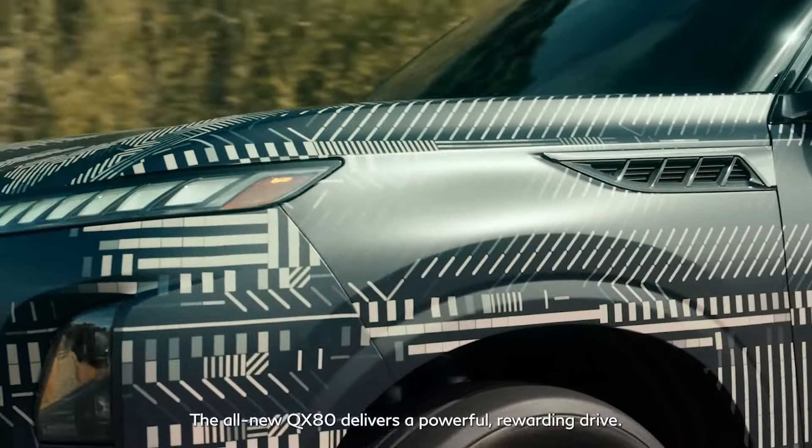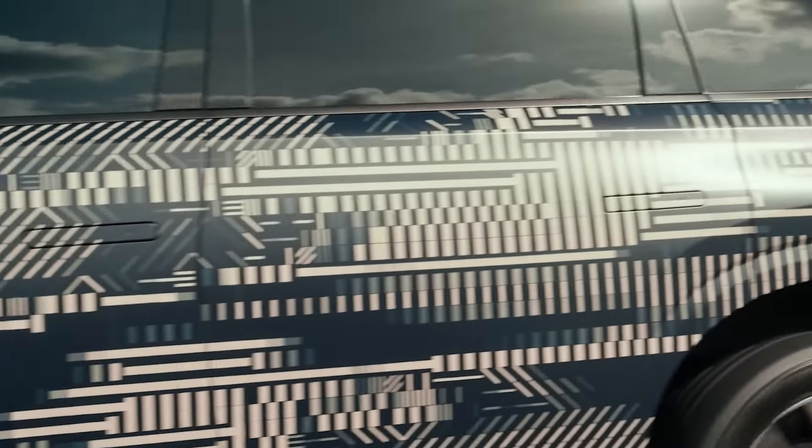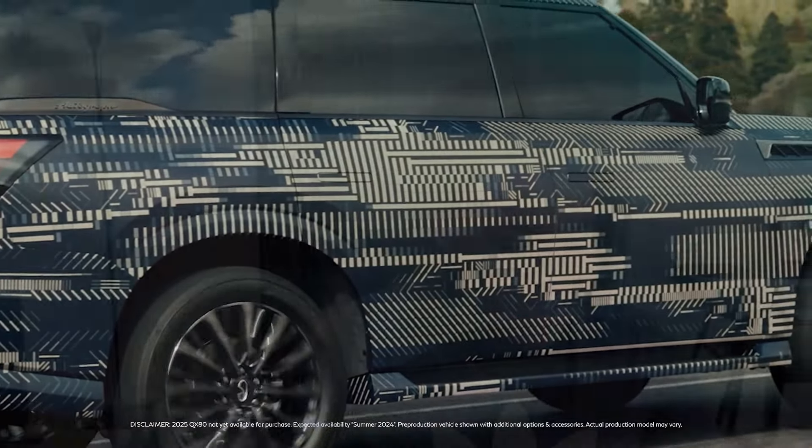For those who want a smooth ride, Infiniti will offer electronic air suspension and dynamic digital suspension technologies. The digital suspension evaluates the vehicle's motions to reduce body movement, enhancing driver confidence and passenger comfort. The air suspension also automatically lowers when the vehicle is in park, making it easier to load and unload luggage and passengers.